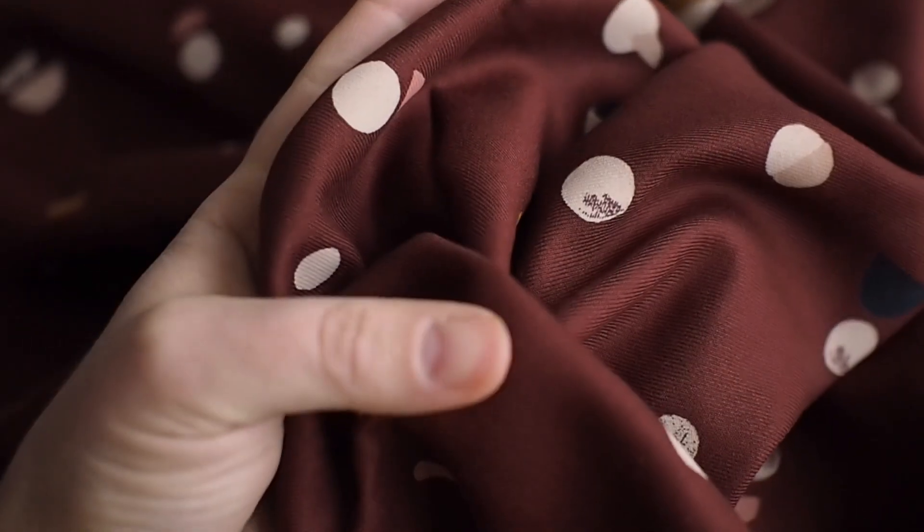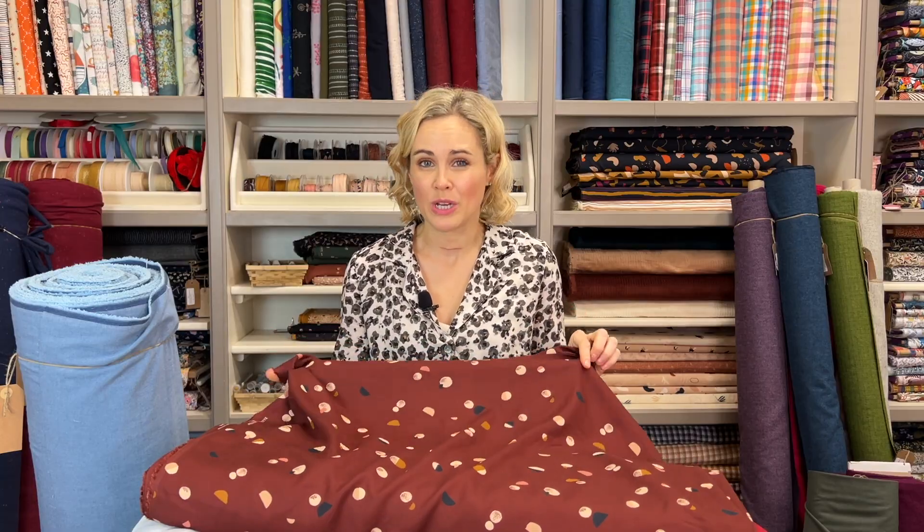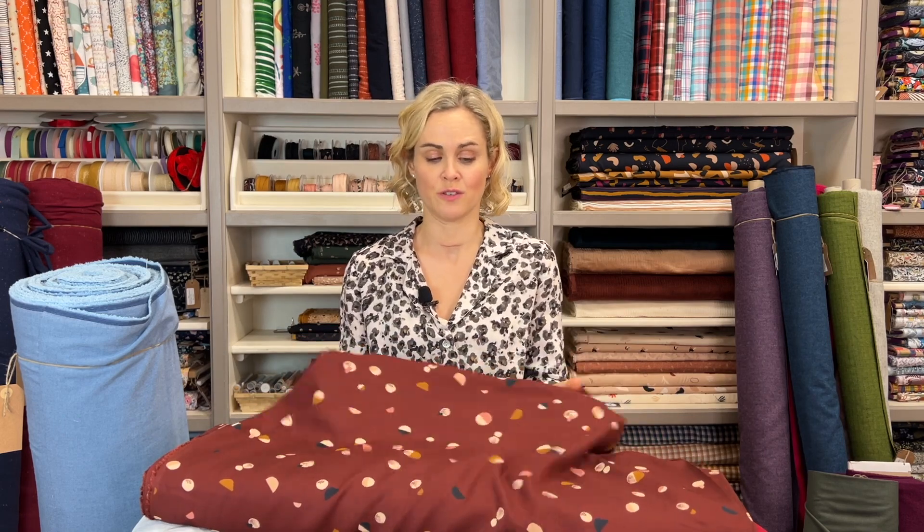First I want to show you some of the beautiful new prints in the new Atelier Brunette collection. At the point of filming, not all of them have arrived yet, but I've got three to show you — I'll link to the others in the blog post anyway. The first is a viscose twill, which is a little bit thicker with that classic twill weave. This one is a beautiful sort of muddy, reddy, rusty colour with a really lovely smaller-scale, more contemporary print — sort of abstract circles with different colours. It's opaque, doesn't need lining, has good weight and body, and is very versatile for tops, dresses, even lightweight trousers or jumpsuits.